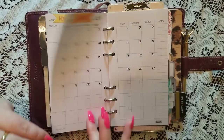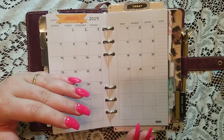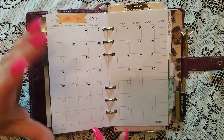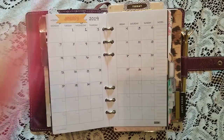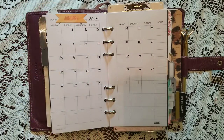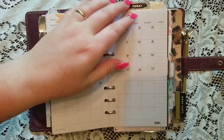My goal is to be in these same inserts until January, and I'm hoping I just stick with this personal size. I really loved using the wide inserts in my Foxy Fix or B6 size, but to me it was just too big — I don't need all that space. This personal size is perfect for me. Pocket size is a little too small for me right now.